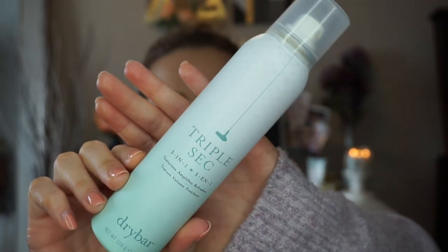First up is the Triple Sec three-in-one texturizing amplifier and refresher from Dry Bar. This one is almost gone. I usually don't need anything on the first day when I get out of the shower, but sometimes I'll use this to dirty up my hair so it styles better — like if I want to curl it. On the second day I really like to use this because it acts as a refresher.